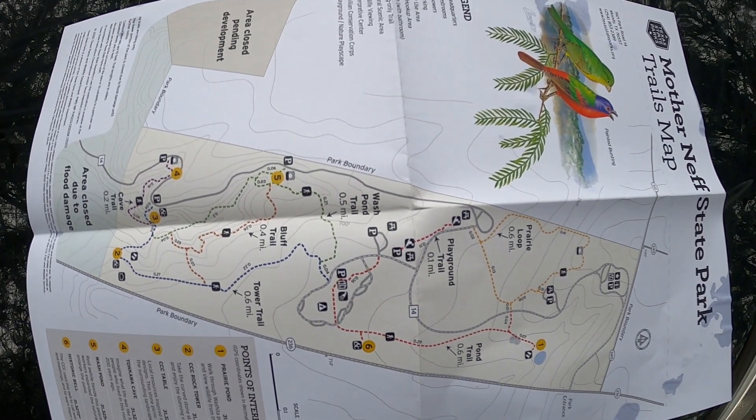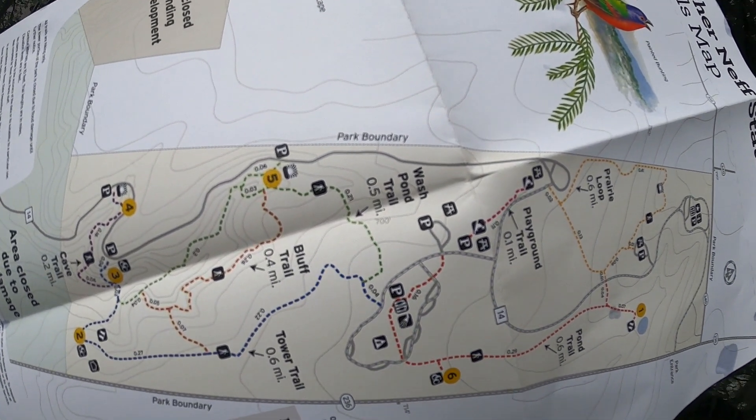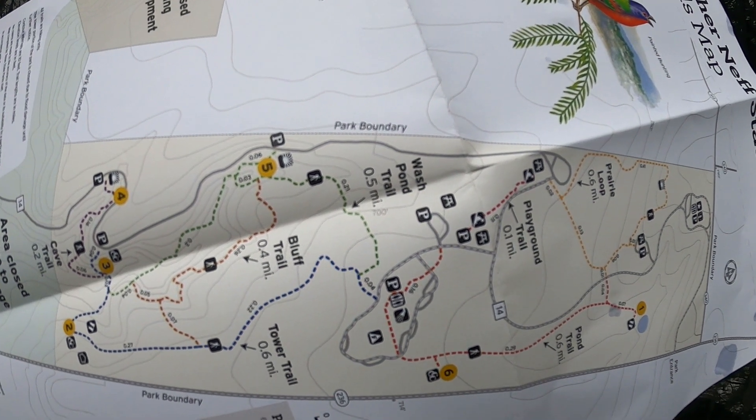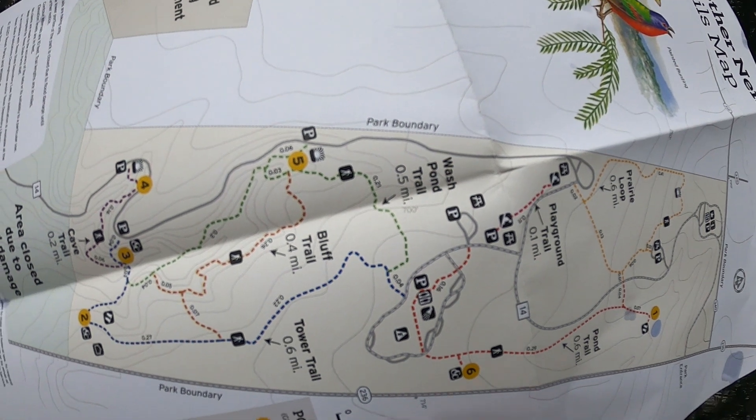Now I'm at Mother Neff State Park, just west of Waco. This is the oldest state park in Texas, and today we're going to explore this area.